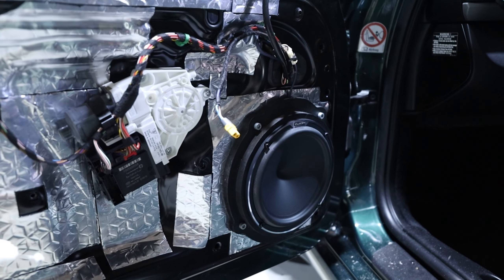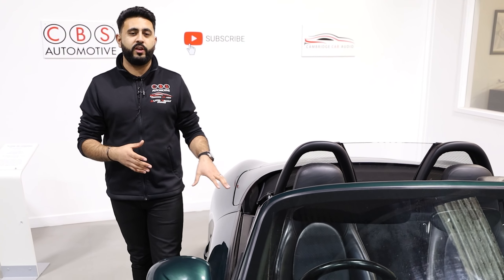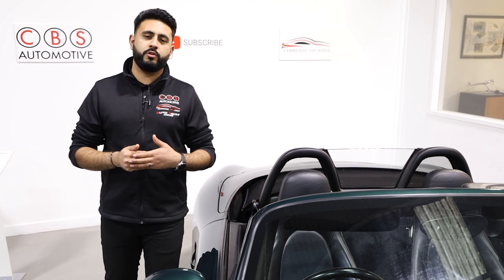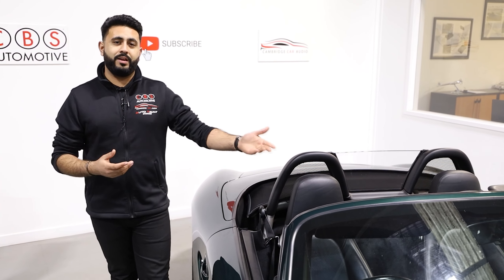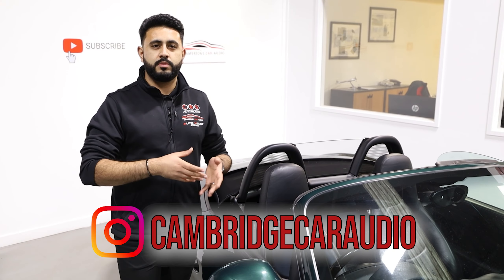They work so well in this vehicle, and honestly you'd be hard pressed to tell there's not a sub mounted inside. Obviously a sub will play a little bit lower or play harder at lower volumes, but we can always add that in as well — that's something we go through with you during your consultation.